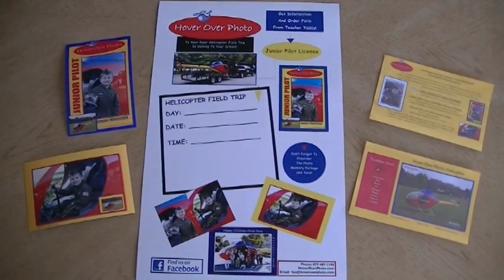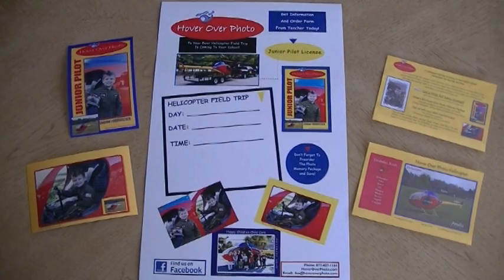Call us today at 877-407-1166 or find us on the web at HoverOverPhoto.com.